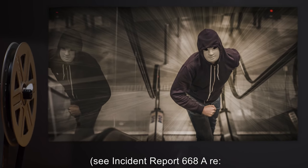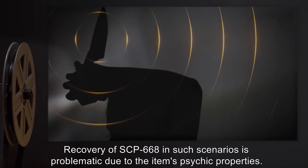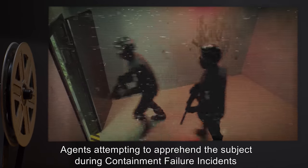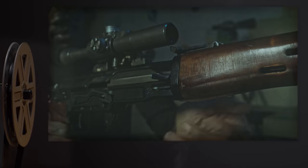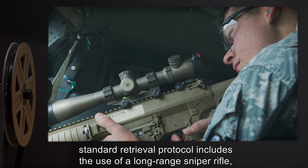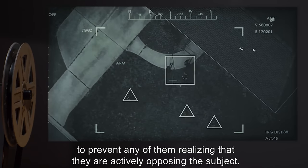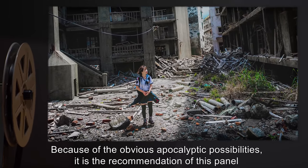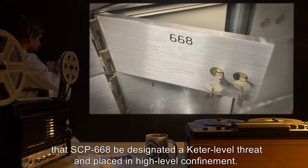See Incident Report 668-A regarding the mall massacre and subsequent information blackout operations. Recovery of SCP-668 in such scenarios is problematic, as agents attempting to apprehend the subject during containment failure are often themselves affected by SCP-668's so-called apathy field. Standard retrieval protocol now includes a long-range sniper rifle, double-blind conditions, and three agents working in tandem to prevent any of them realizing they are actively opposing the subject. Because of the obvious apocalyptic possibilities, this panel recommends SCP-668 be designated a Keter-level threat.